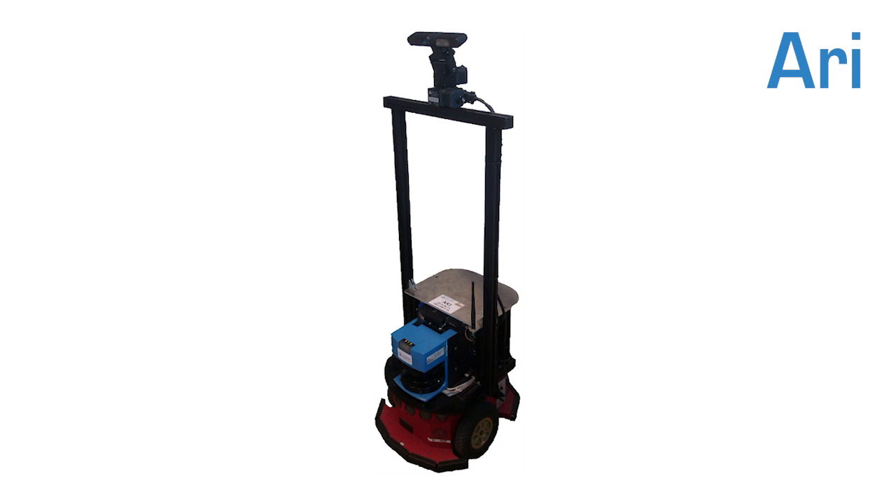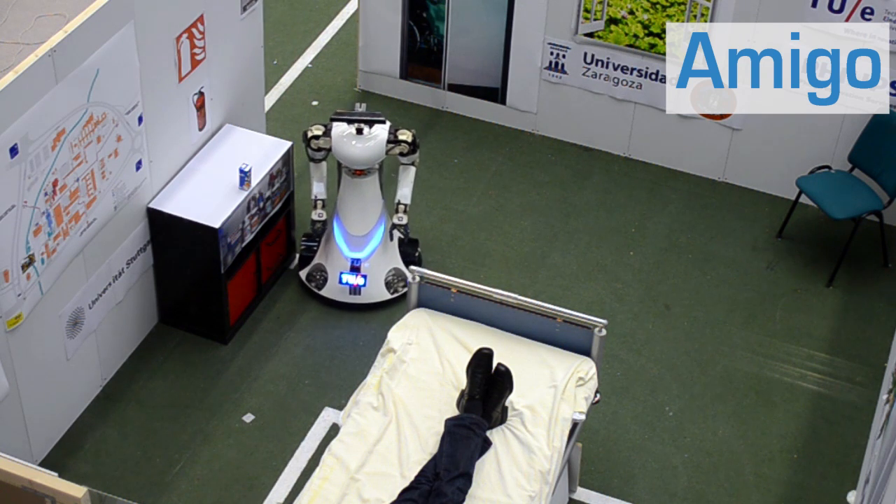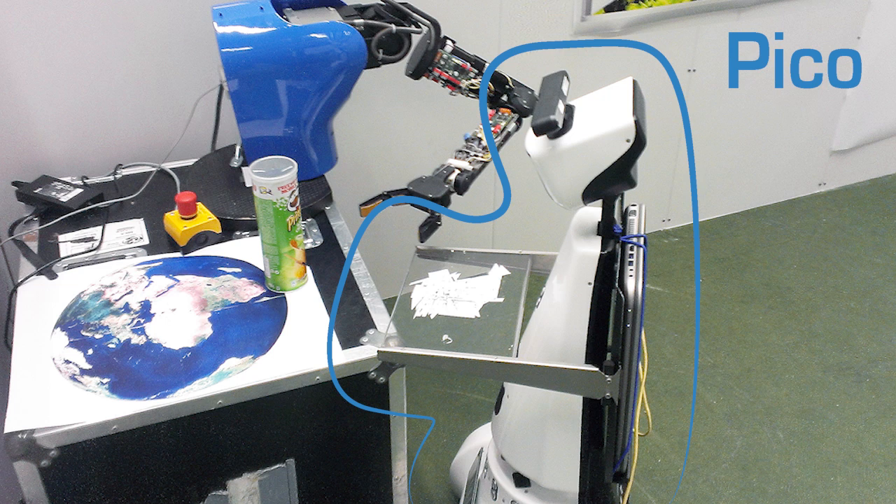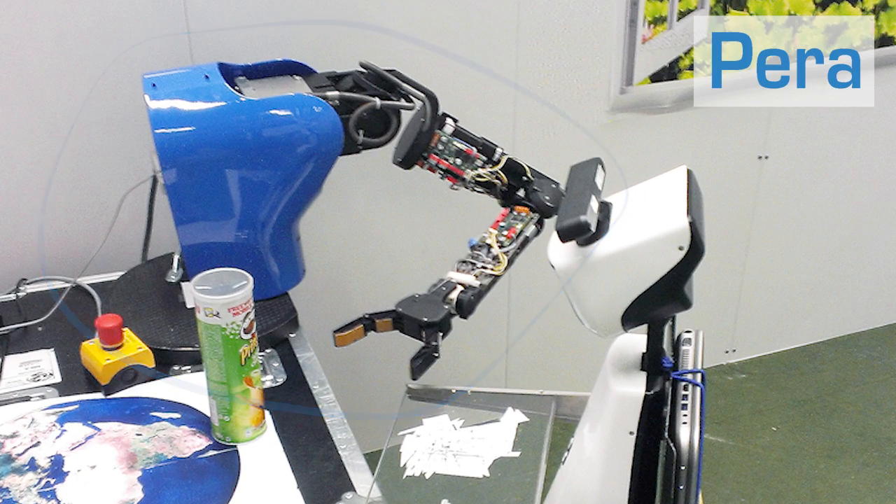Ari is an example of a mobile sensing platform — think of it as a low-cost indoor version of a Google Street View car. Amigo is an advanced humanoid with a rich set of sensors and two robot arms. Pico is a very simple humanoid without arms; it only has a tray to transport things. Para is a fixed robotic manipulator mounted on a table.